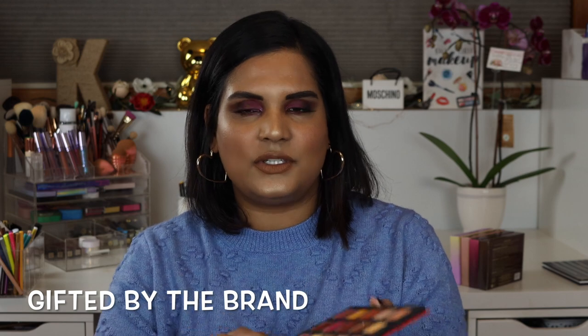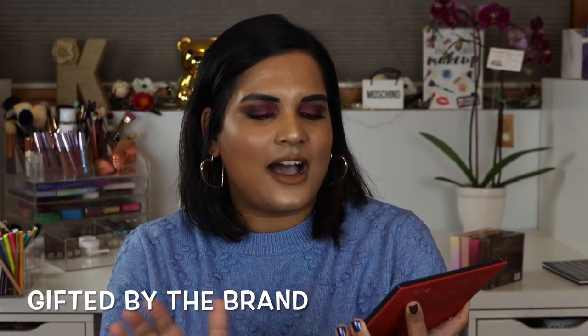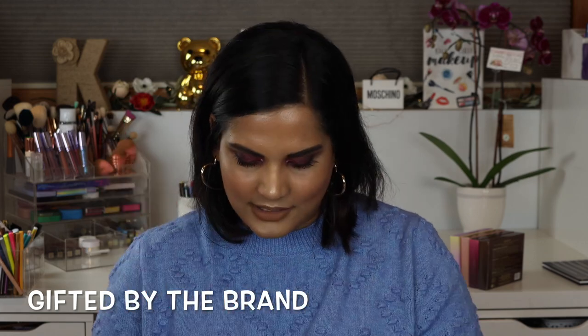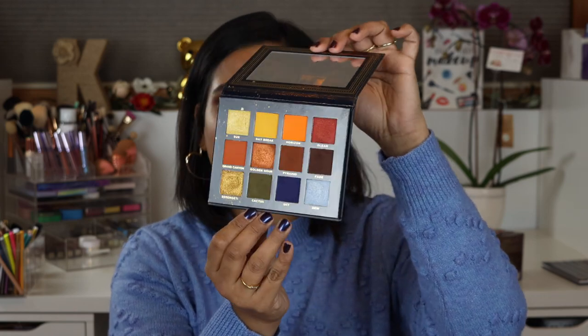I also got in PR the Aurora palette from Shop Alter Ego — it's their dupe of the Natasha Denona Sunrise palette. It's beautiful and I already have a video on this palette up on my channel.